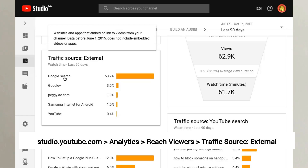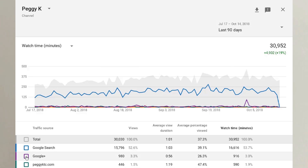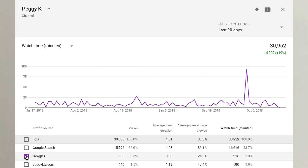Try to be realistic about how many people will actually follow you from Google Plus to YouTube. You can use YouTube Studio or the classic YouTube Analytics to check to see how much traffic your videos are actually getting from Google Plus.